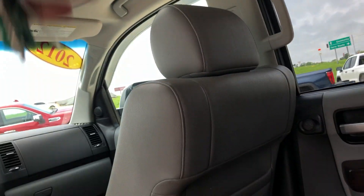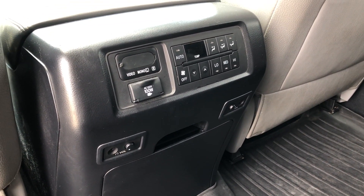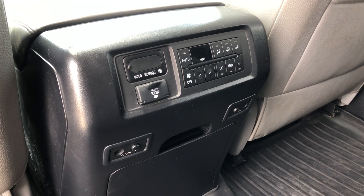Beautiful DVD player, auxiliary inputs and plugins, as well as controls for the DVD player and climate control in the rear.